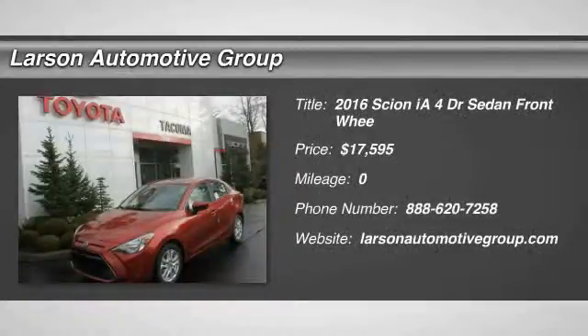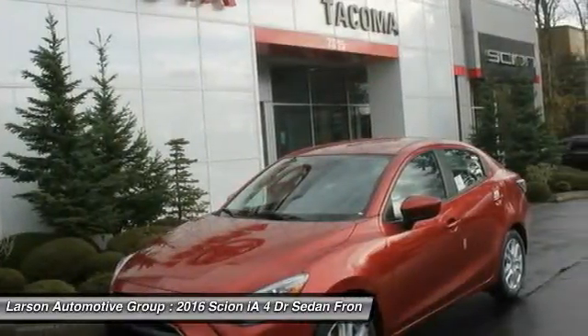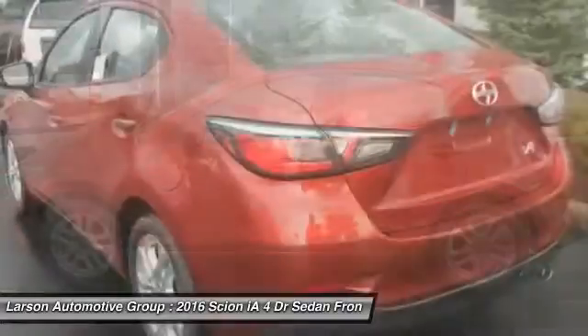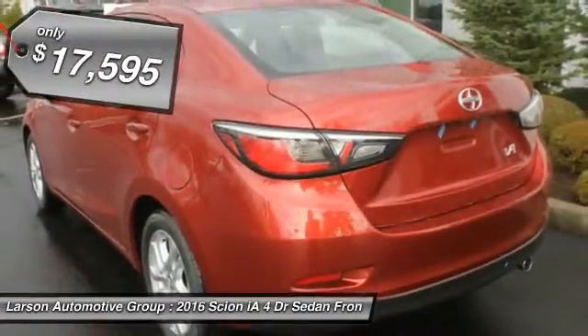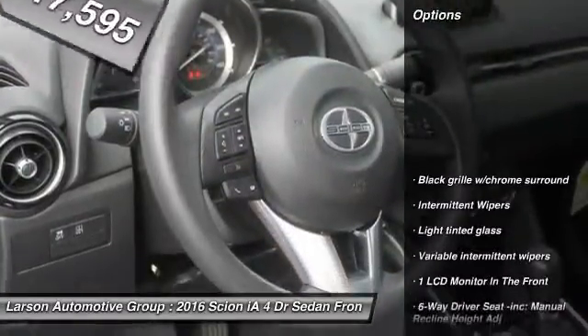2016 Scion IA. The IA has the energetic styling and sleek aerodynamics of a sedan you want to show up in. It comes with a lot of standard features, an impressive fuel economy, and is priced below $20,000. Here are some of this vehicle's great options.